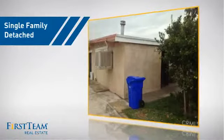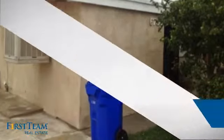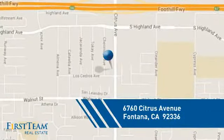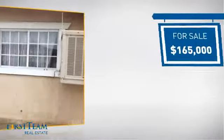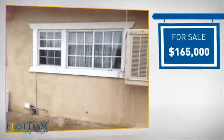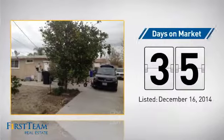This detached home is a great choice for families who want the privacy of their very own lot. It's located in the Fontana area, currently listed at just under $170,000, and it's been on the market since December.